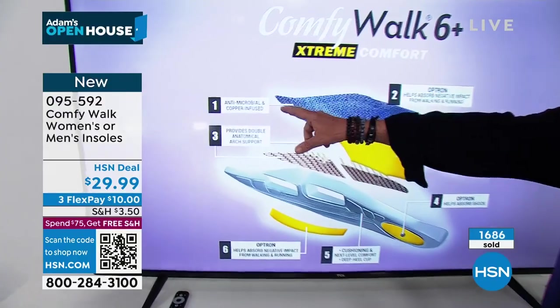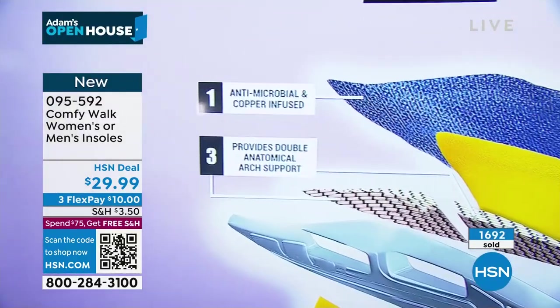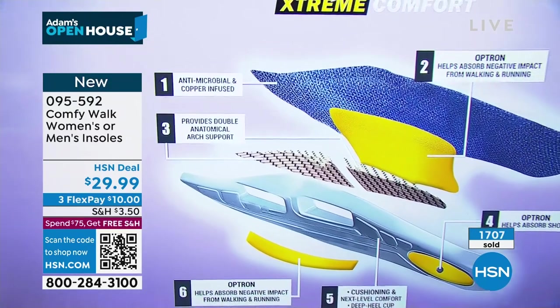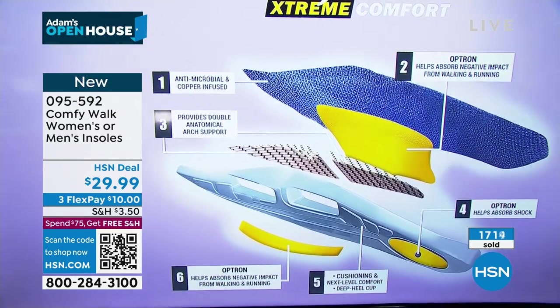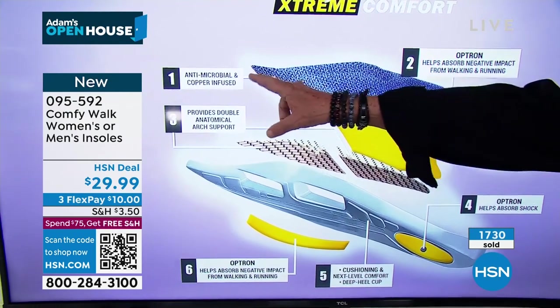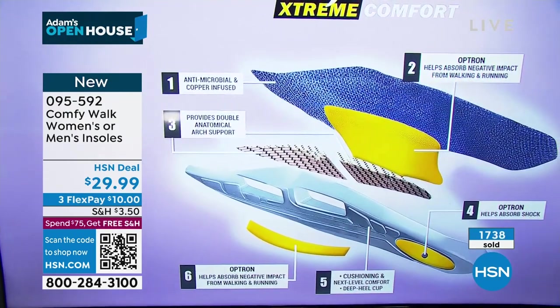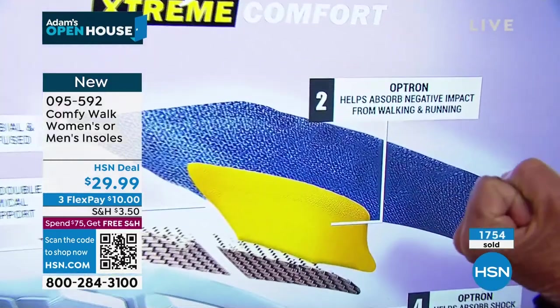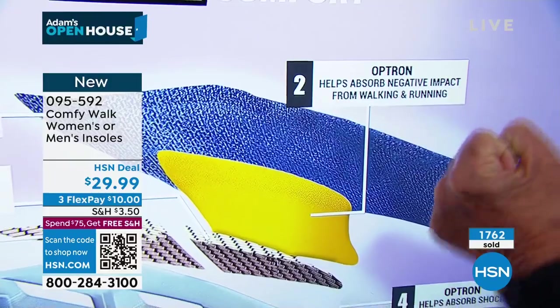First: antimicrobial, copper infused. People go out and buy insoles and pay a lot of money just because they're copper infused — but that's only one of the six different benefits you have within Comfy Walk. Then the antimicrobial, which after the pandemic is a yes-yes, win-win — you need to have it. Second, the Optron, which absorbs all the negative impact.